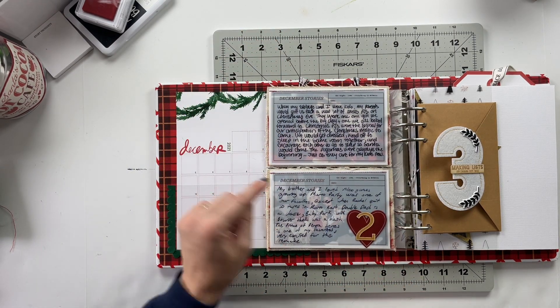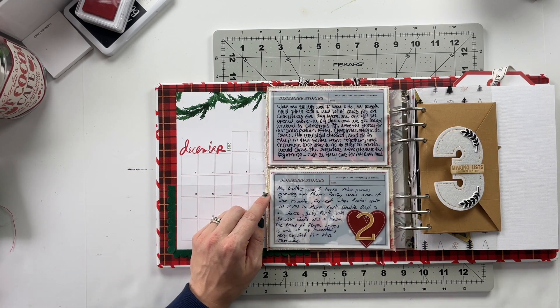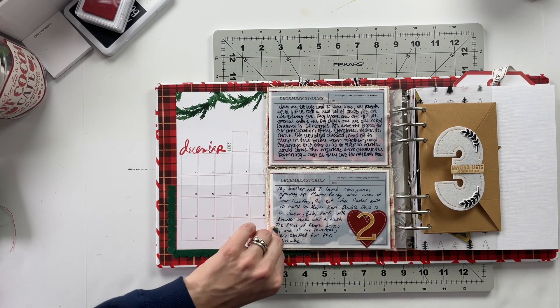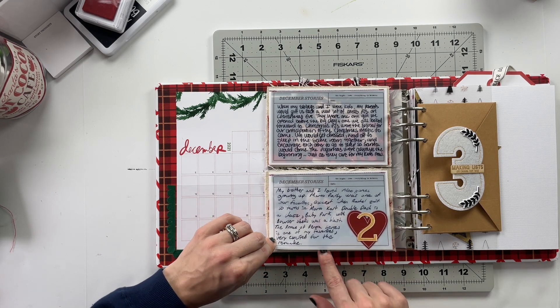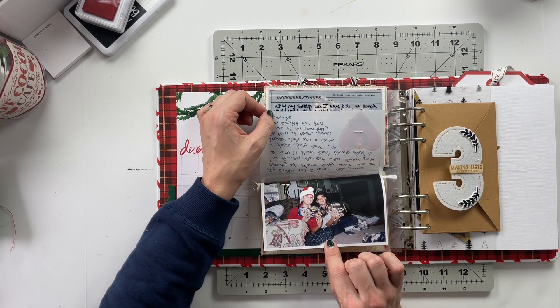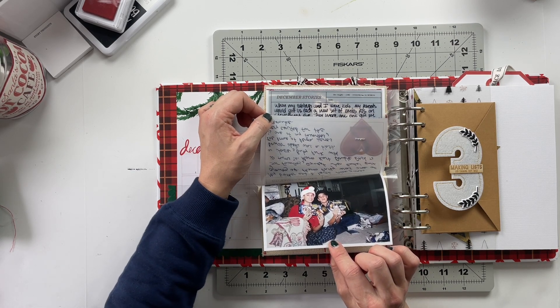The story underneath is Aaron's childhood story. He says: 'My brother and I loved video games growing up. Mario Party was one of our favorites, except when Rachel quit 10 turns in. Mario Kart Double Dash is a classic — Baby Park with Bowser shells was a blast. The Prince of Persia series is one of my favorites; very excited for the remake.' And again, if you lift up the journaling card, underneath is a photo of Aaron and his twin brother with all of the video games he mentioned, plus more, that they received on Christmas morning.